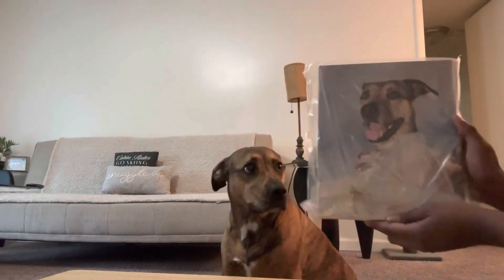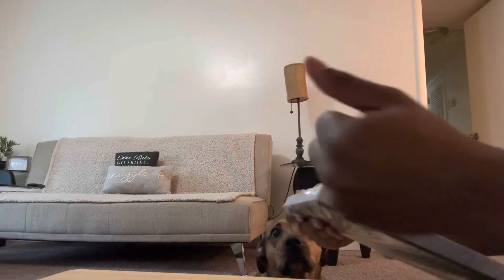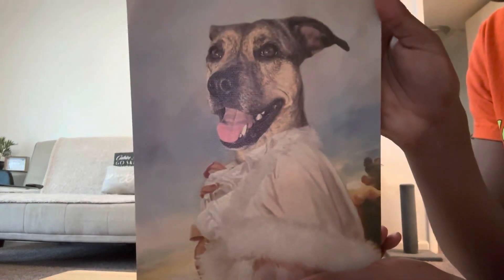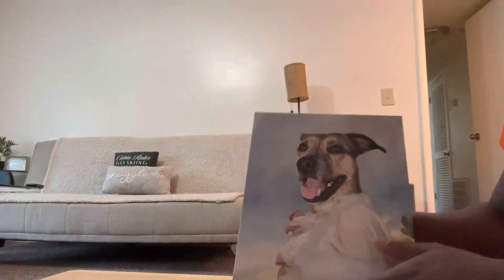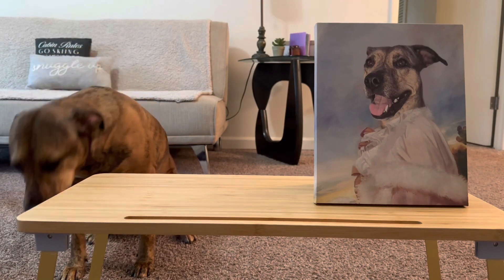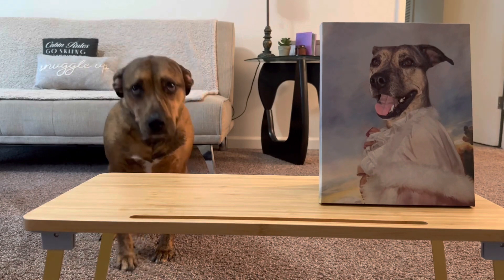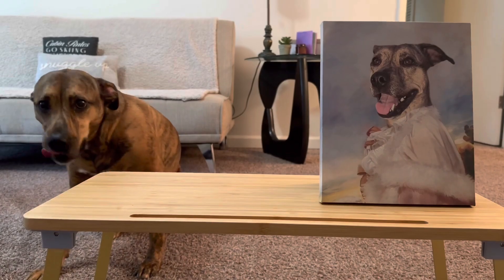Wow! Layla, oh my goodness. Let me unwrap it. Do you see this Layla? Y'all look at this — look how beautiful this is. Wow. Y'all just look at this. Oh my goodness. This is so beautiful. Just look at how beautiful it is.